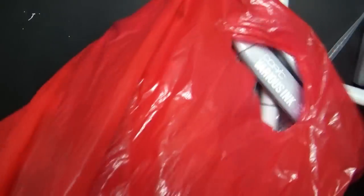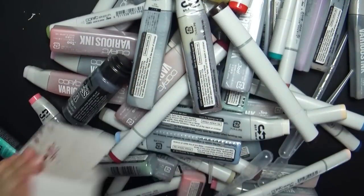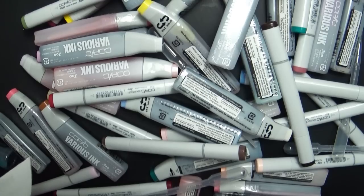I thought I would do an art haul and show you what I bought, and also let you know the tools that I use to help me keep track of what markers I have, which markers I need, and all that good stuff. And I apologize for the rain pounding outside — we're having a little bit of a storm, it is coming down like crazy.